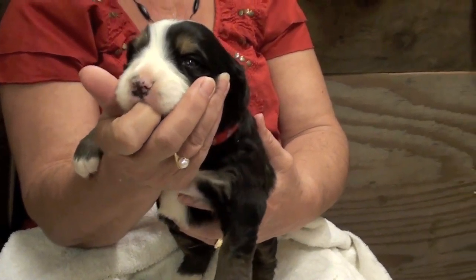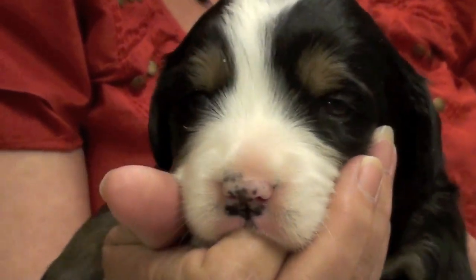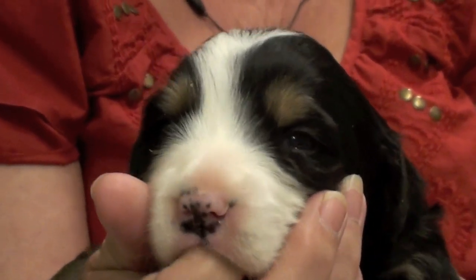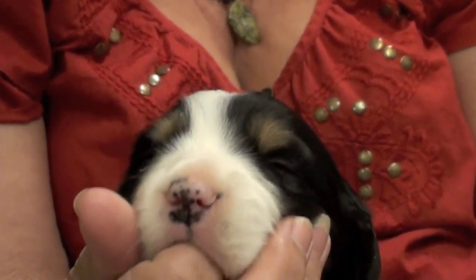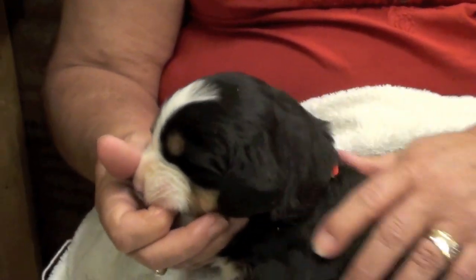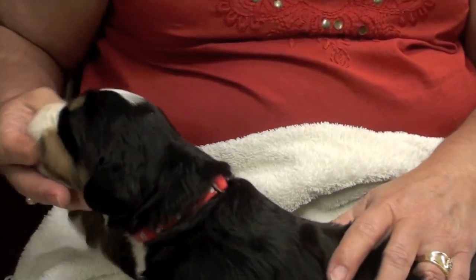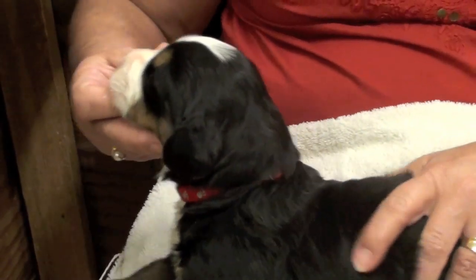Their teeth are coming in. Zooming in there on mama's fingers — getting herself something to suck on, so just a good little lady. She's got a nickname now of Gracie, so that's what her pen name is until Scott's family picks a name for her. Either way, that's Gracie, girl number five.